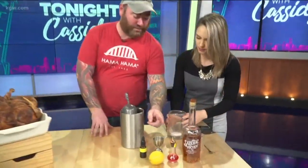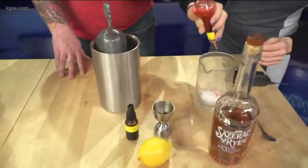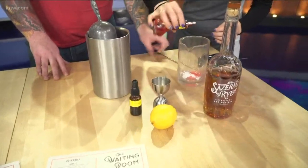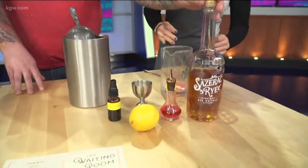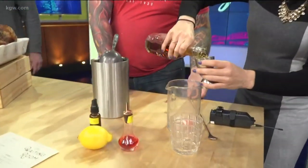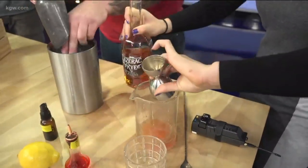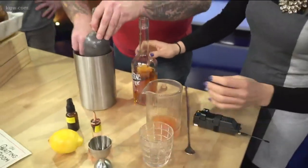We're going to make a traditional Sazerac. We throw a couple dashes of the Peychaud's Bitters right in here, just go ch-ch-ch-ch — a couple more. Perfect. Then we're going to add two ounces of the Sazerac rye. It depends on how good the party is — you can make a whole punch bowl worth.